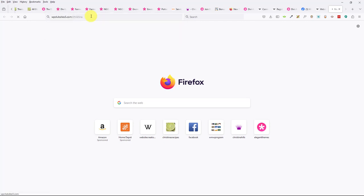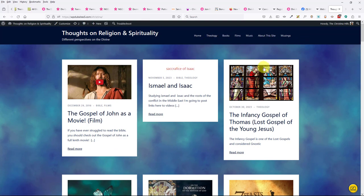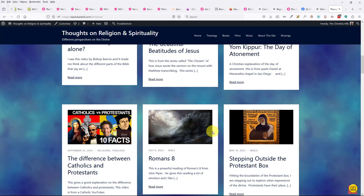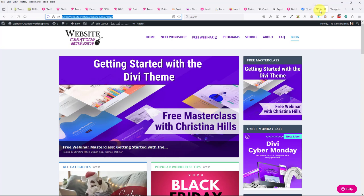I want to show one more thing — website5.com, a new site I'm building about religion and spirituality. Right now some images are missing and I'm not using the Divi theme yet — I may add it later. I'm still trying to decide how I want to organize things, and then I might add Divi onto it later. There are just different approaches you can take.